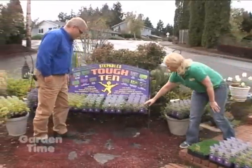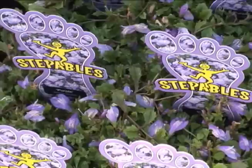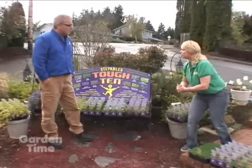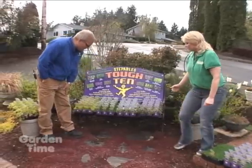This is Mazus reptans — a purple bloomer. Right now it gets full purple blooms. It does great around your daffodils and azaleas, giving a nice early bloom and a lovely carpet of color, then stays green the rest of the year.